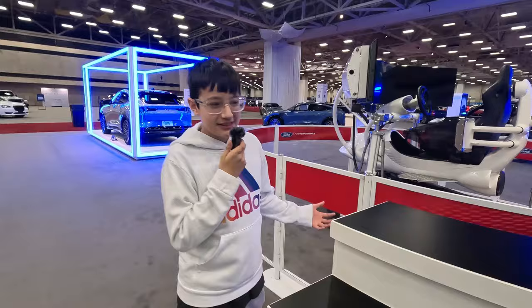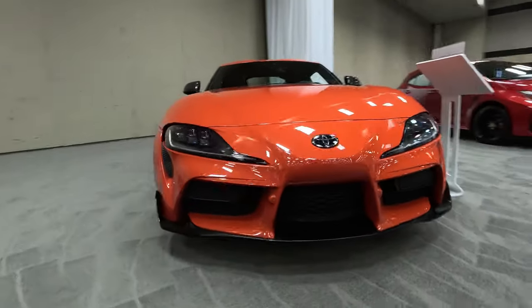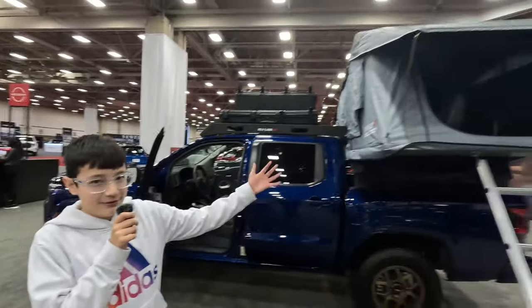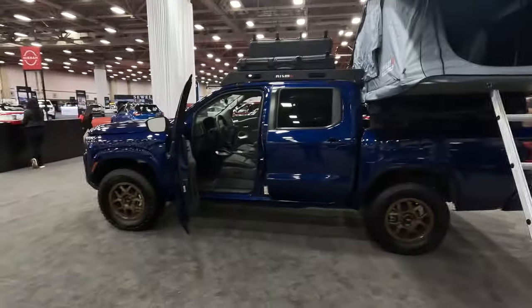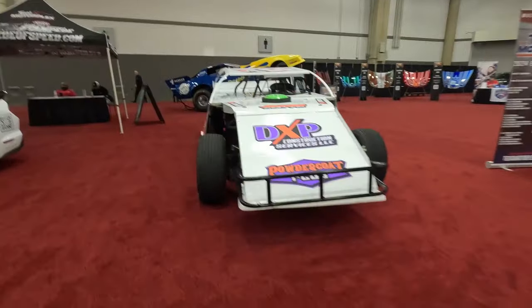Okay guys, this is a Ford gaming performance something — looks cool, it's nice. This is the Nissan Frontier, and the cool thing is you can basically live inside of it with the tent. We're over here by the Kohler more sporty cars — check them out.